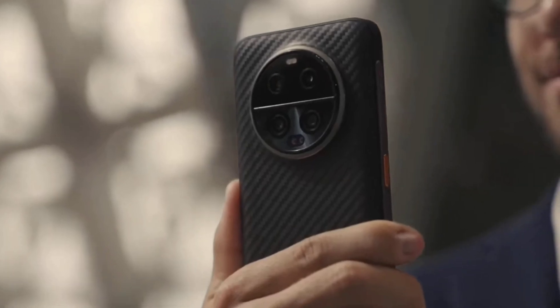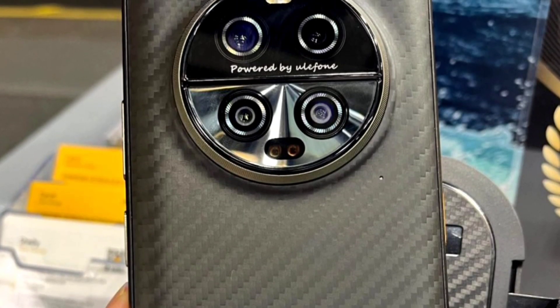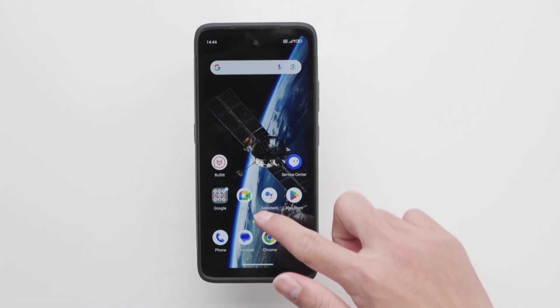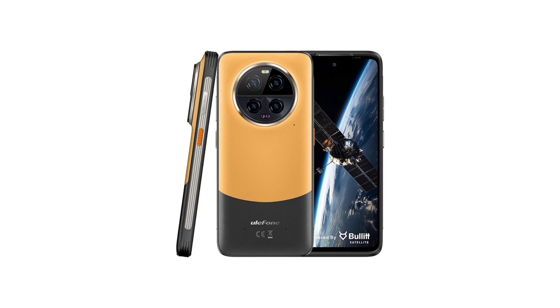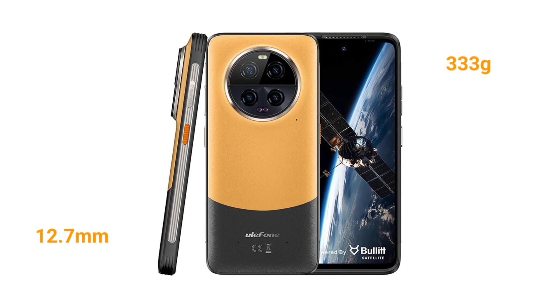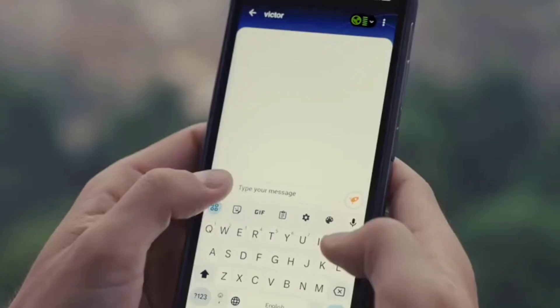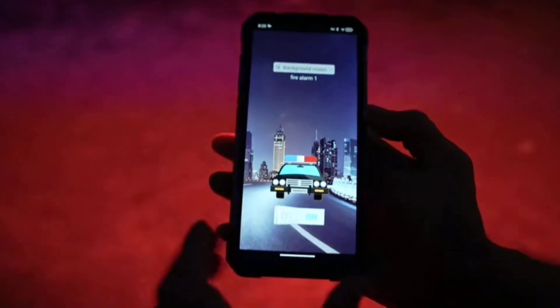The Armor 23 Ultra is one of the thinnest and lightest rugged phones around. It is not very thin compared to normal smartphones, but compared to other rugged phones it's very thin and light. It has a thickness of just 12.7 millimeters and weighs about 333 grams. There are many rugged phones that weigh more than a pound — some even half a kilogram.